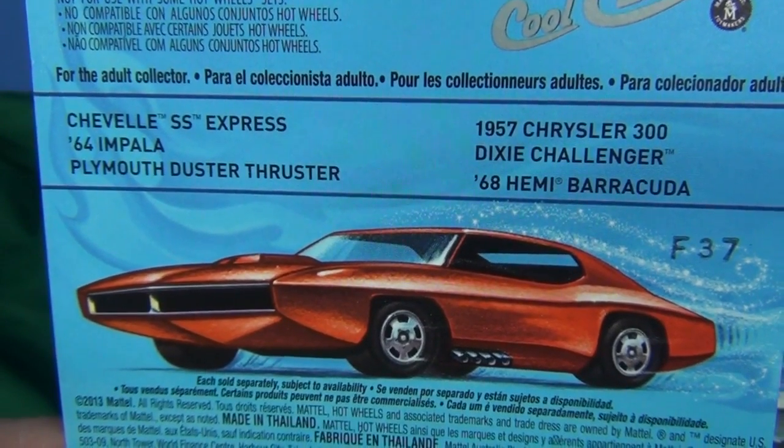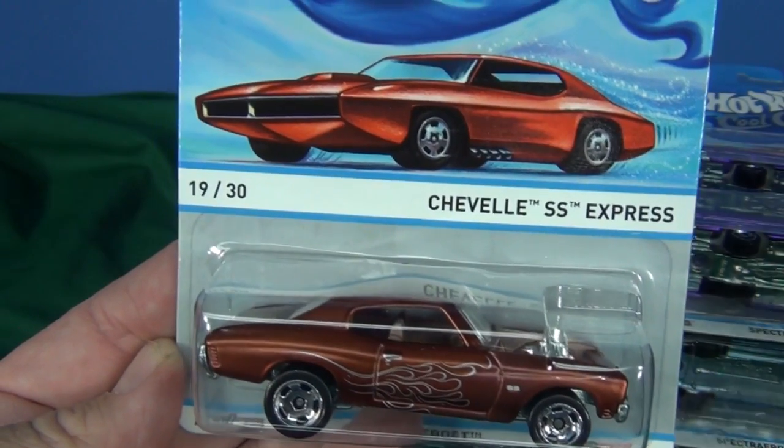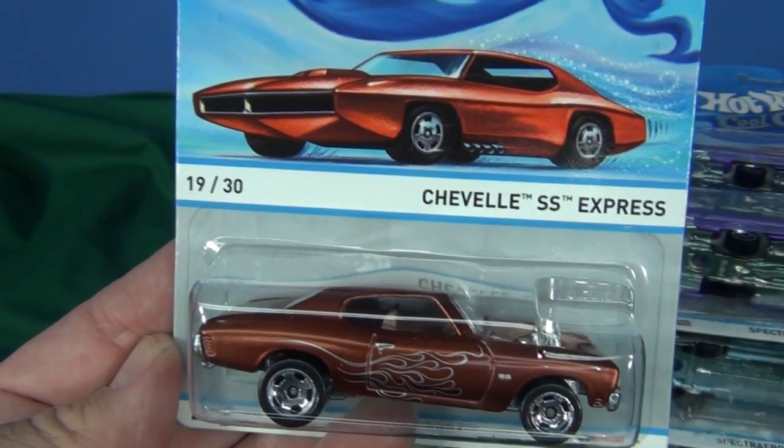They are not in equal amounts — some cars are going to have two, some are going to have three of each. I'm going to show them in order, numbers 19 through 24, and on the back of the package they were shown in the same order.